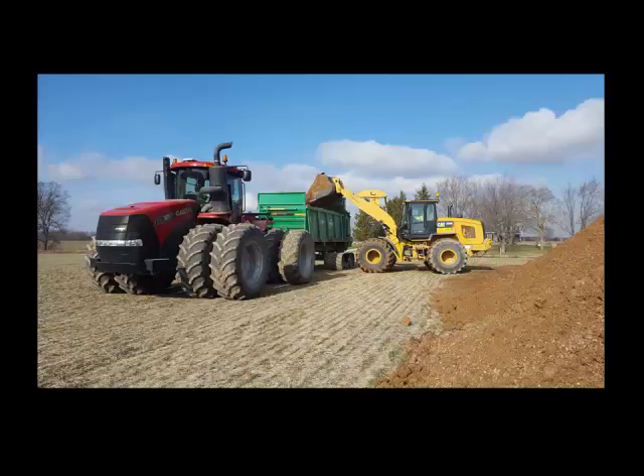Compaction was a big issue not only from the spreader itself but from the loader. So we went to flotation tires for all the loaders that are in the field. That made a world of difference because every place we had a pile, when they would go to chisel, a lot of guys would have to chisel where the pile was two or three times. When we went to flotation tires on the loaders they can chisel right through it like it's nothing. Compaction our first year was our number one complaint and we spent almost a quarter million dollars on flotation tires and tracks to try to eliminate that.